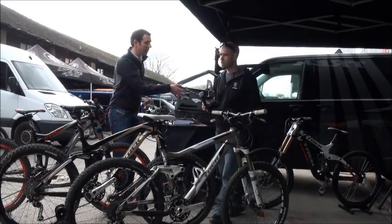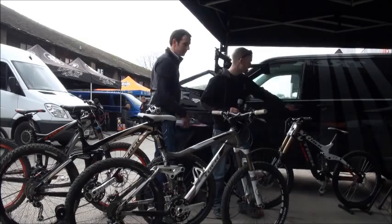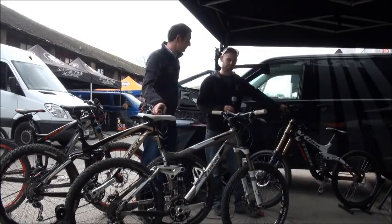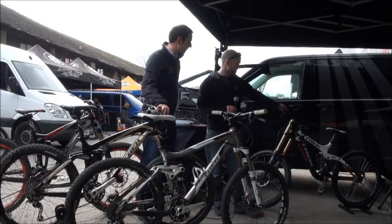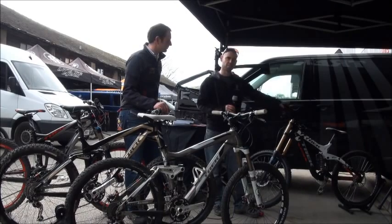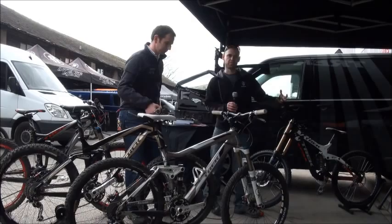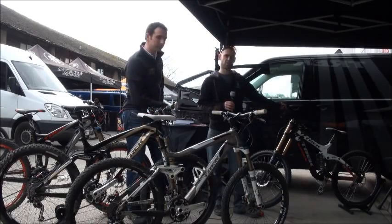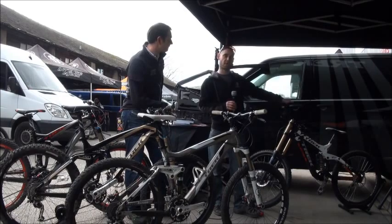And then we top out with the Session. We've got here actually not a stock Session — this is Tracy Mosley's actual race bike, which we've been lent for the day. The Session is a very popular bike with the downhillers. It's completely changed people's opinion on Trek and downhill, going from pretty much only freeride offerings to having this out-of-the-box race bike, and it's been extremely popular.